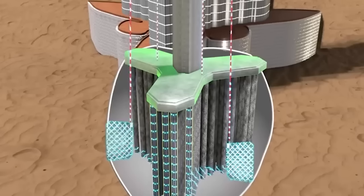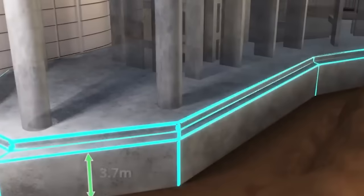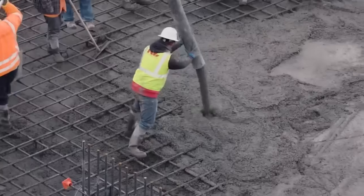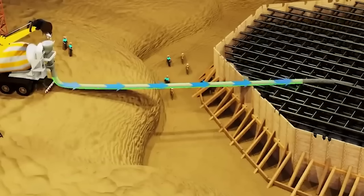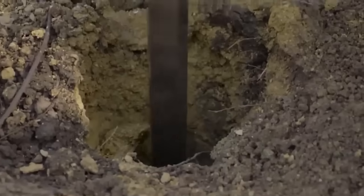The foundation of the Burj Khalifa consists of a large reinforced concrete mat supported by perforated reinforced concrete friction piles. The foundation extends to a significant depth to reach solid bedrock, providing stability.